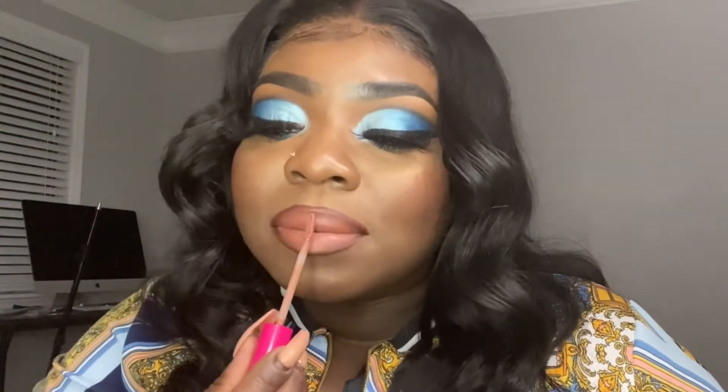Next shade is Jacqueline — let me use Night Moth again. Y'all, these glosses are so pigmented.